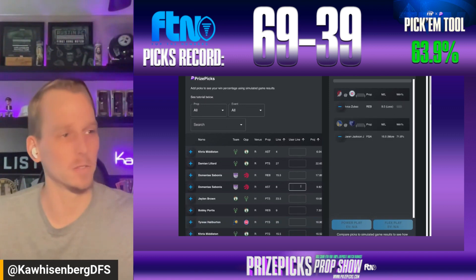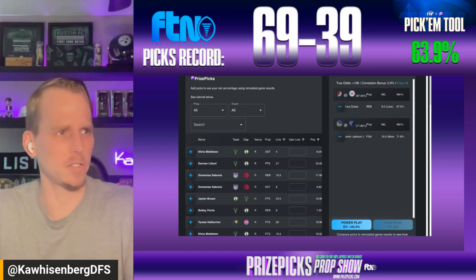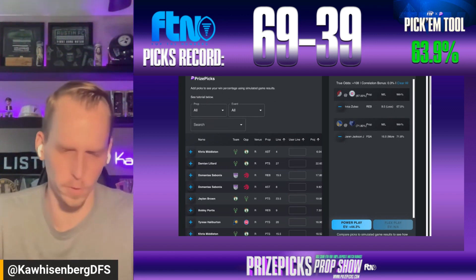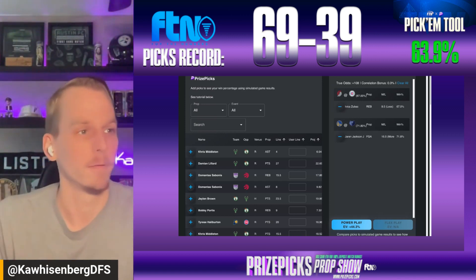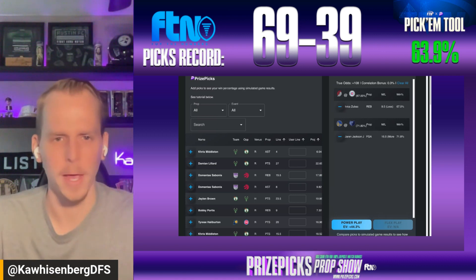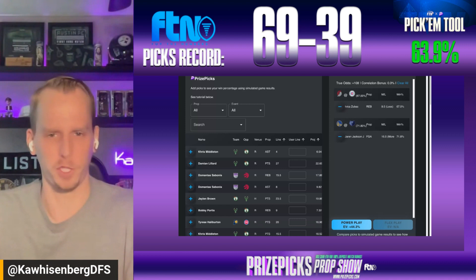Our FTN data model has a solid less-than selection here with Zubac coming in just shy of eight rebounds in our projection, so I'll lock that in as well. We're ending with two picks today — a nice power play with plus 44.3% EV and a 48.1% win rate, so we like this two-pick power play.